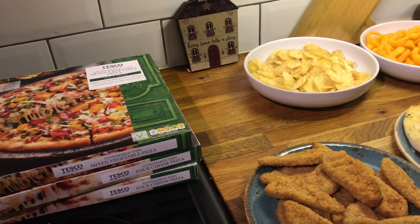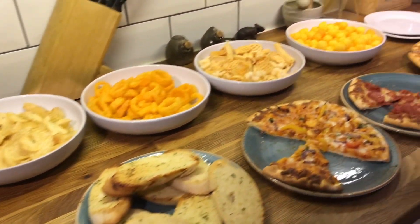Friday night we are having pizzas with friends so there'll be no plated up.